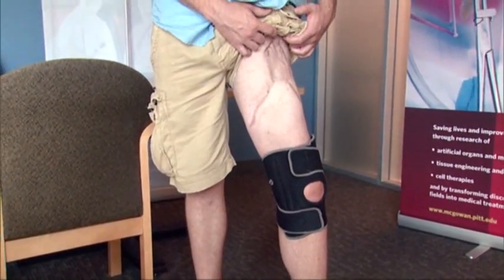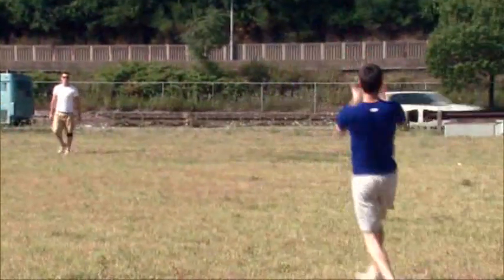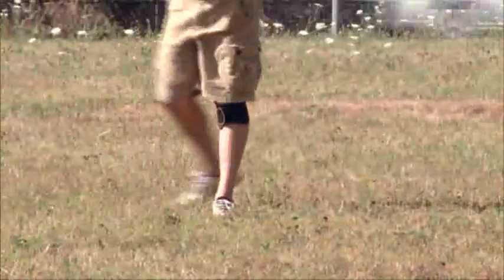Then, late last year, surgeons at the University of Pittsburgh Medical Center implanted a strip of ECM into what was left of his thigh. On the weekend after the surgery, I was able to hike around and do stairs, and it was almost right away. And now he's playing flag football with just a shadow of his former limp. It's a huge difference being able to run again.